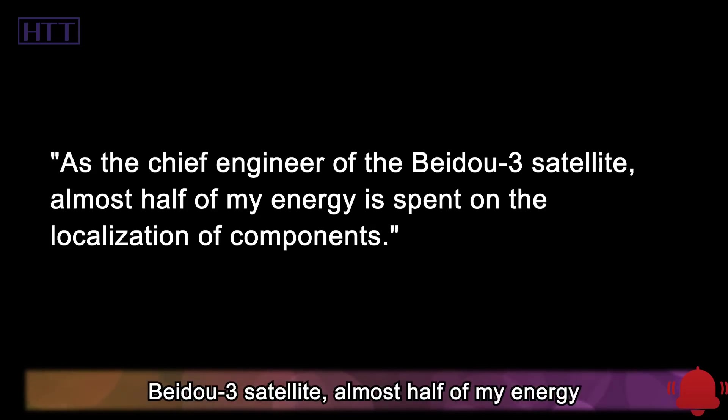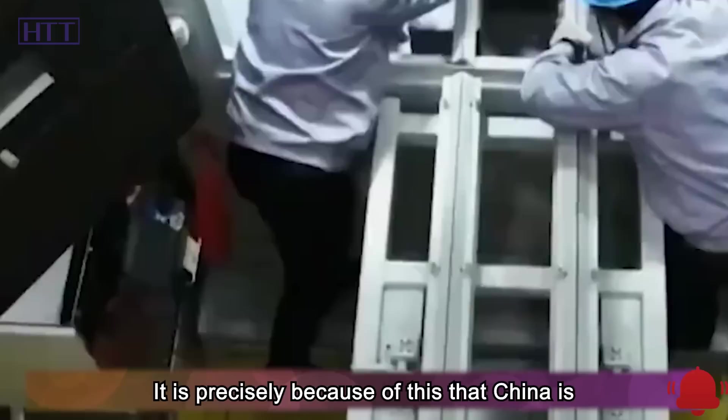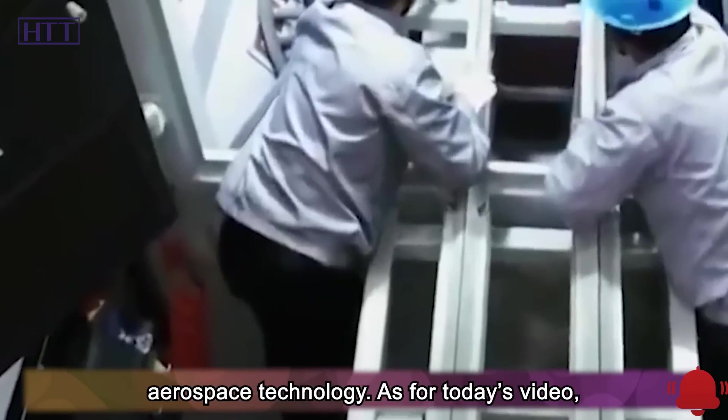As the chief engineer of the Beidou 3 satellite, almost half of my energy is spent on the localization of components. It is precisely because of this that China is firmly committed to the localization of aerospace technology.